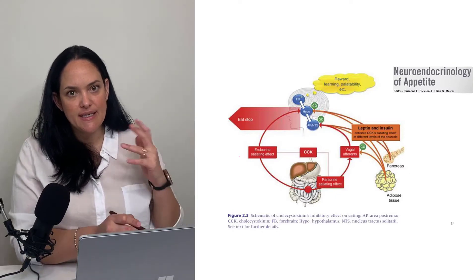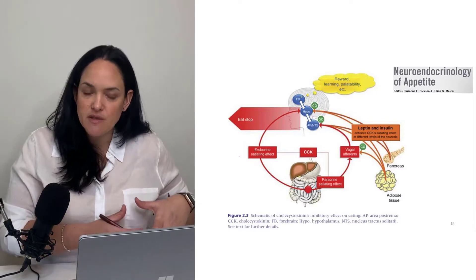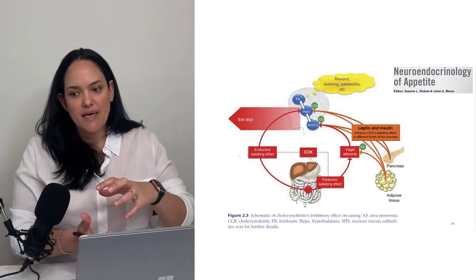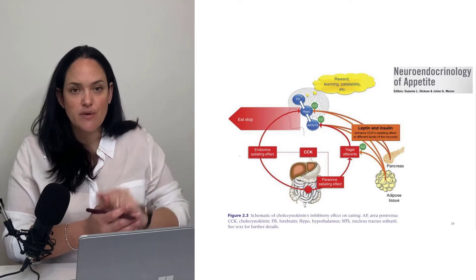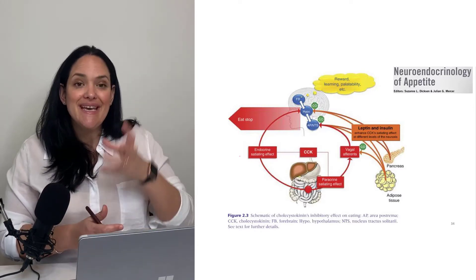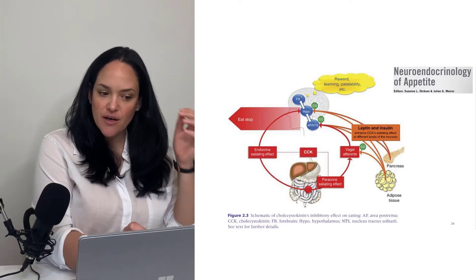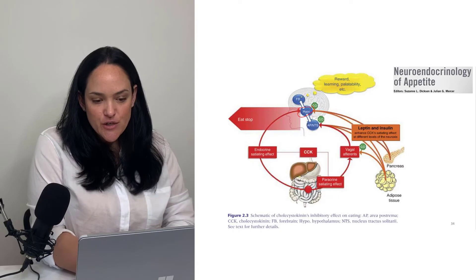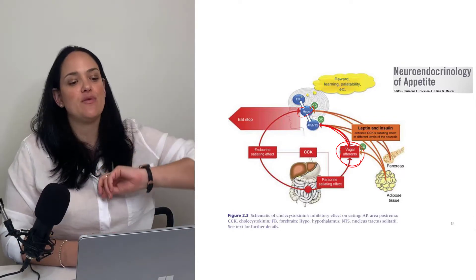CCK is secreted by enteroendocrine cells — in particular, duodenal cells secrete CCK primarily in response to food entering the small intestine. It's a major signaling molecule that tells the rest of the body what's going on in the digestive tract: food enters the small intestine, CCK signals the gallbladder and the pancreas to secrete digestive enzymes. In addition, CCK also travels through the blood, passes the blood-brain barrier, and acts on the arcuate nucleus of the hypothalamus. There is also its effect on vagal afferents, which work through the nucleus tractus solitarius pathway up to the hypothalamus.